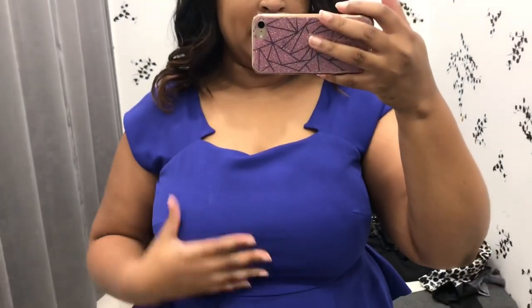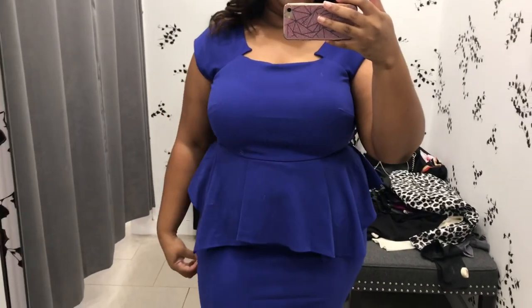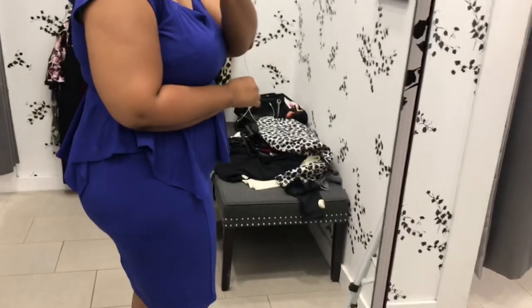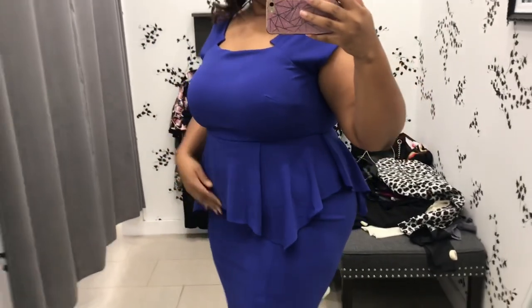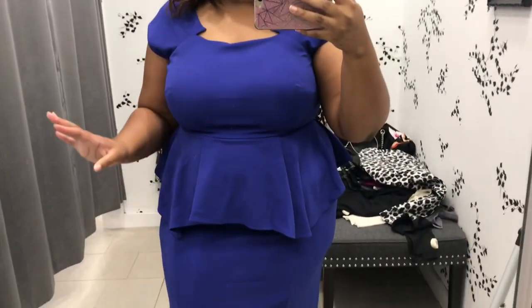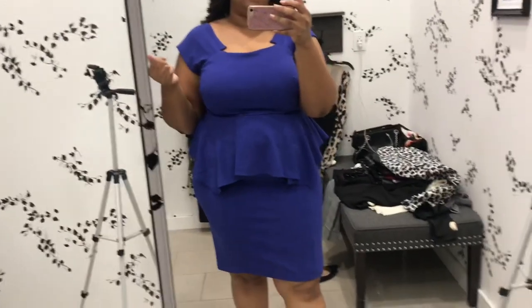This is the first look — this pretty blue peplum dress. I wanted to go with looks that are good for work. You guys know I'm an event producer, so I like items that are professional but still stylish. I really love this color. I'm not wearing any shapewear, and with the peplum it just conceals what you've got going on in the middle. The same detail follows in the back as well — super cute. This is definitely something I'd need in my closet.